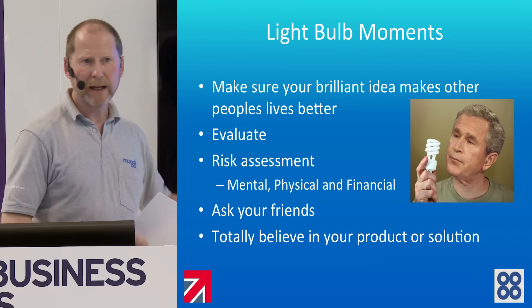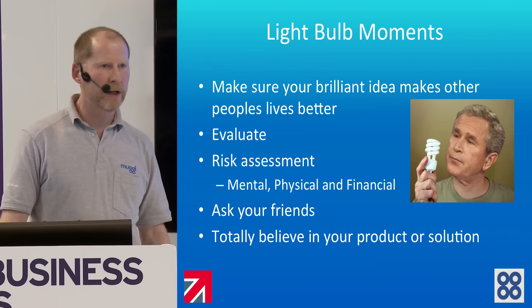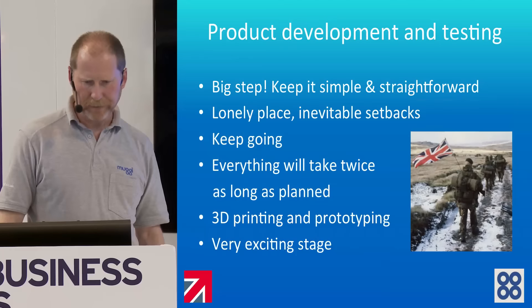This is pretty important: total self-belief. And again, that comes from your close friends and family.